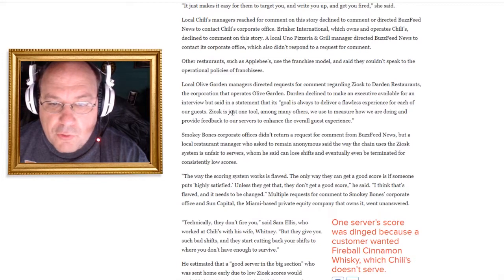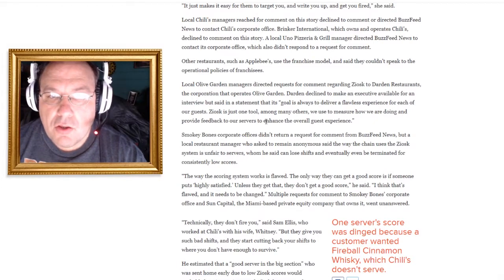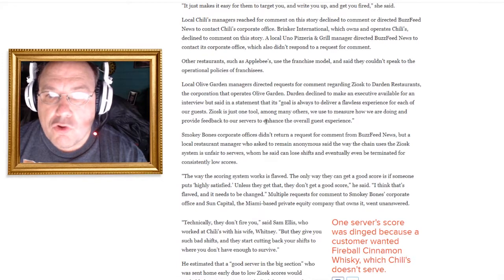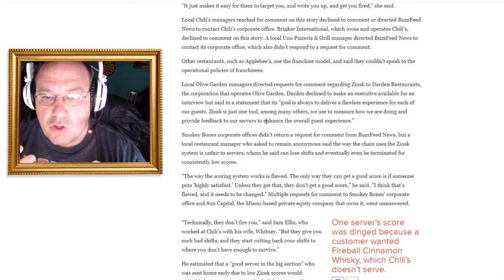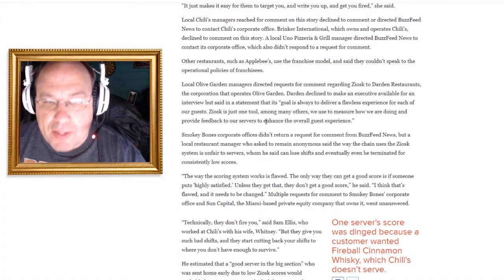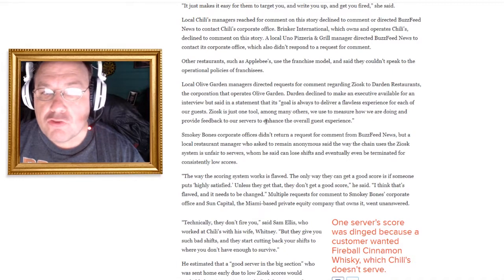Ziosk is just one tool among many others we use to measure how we are doing and provide feedback to servers to enhance the overall guest experience. Okay, I get it as a survey tool. But don't rig this stuff to hurt your employees — use it for what it was meant for: getting information about how things are going.